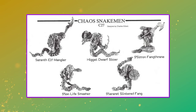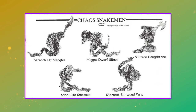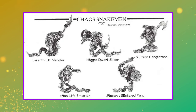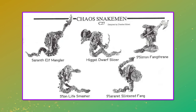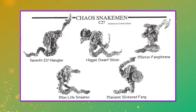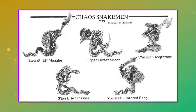Elliott sculpted five Chaos Snakemen for the initial range. These beautifully detailed miniatures are all named and they include Saranth Elfmangler, Higat Dwarfslicer, Ciceron Fangthrain, the indiscriminate Slon Lifesmasher, and finally Slurarat Splintered Fang.